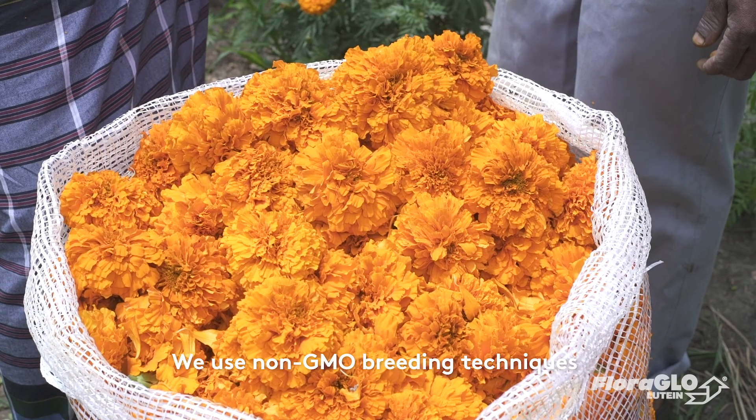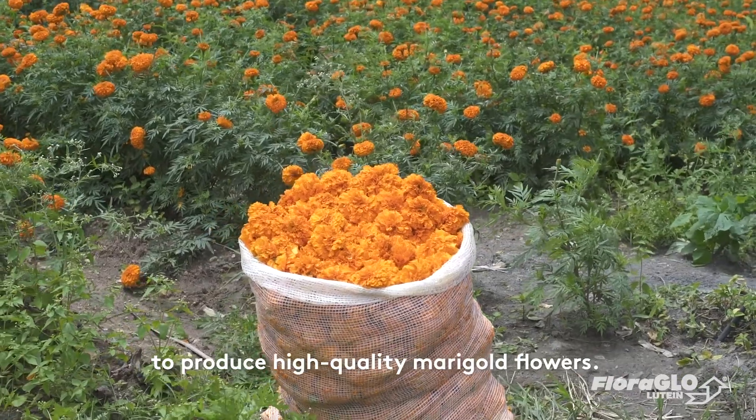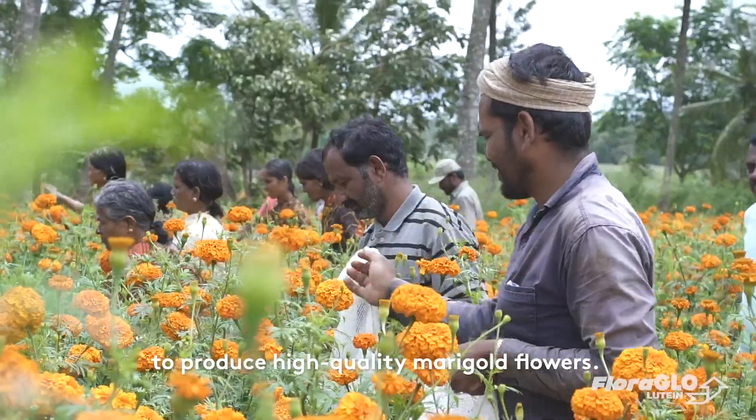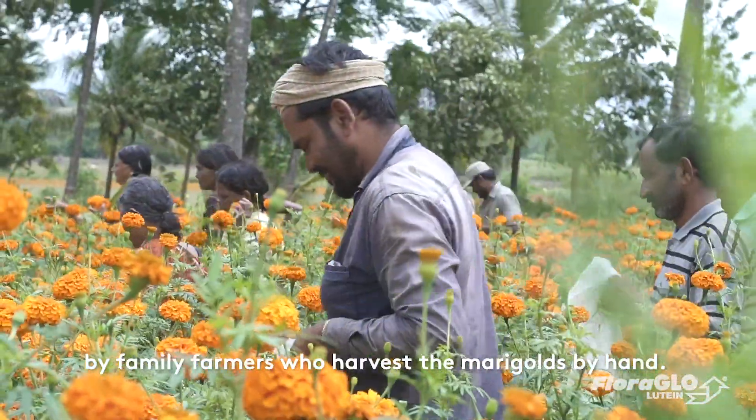We use non-GMO breeding techniques and work in collaboration with our farming partners to produce high-quality marigold flowers. The marigold flowers are grown in India by family farmers who harvest the marigolds by hand.